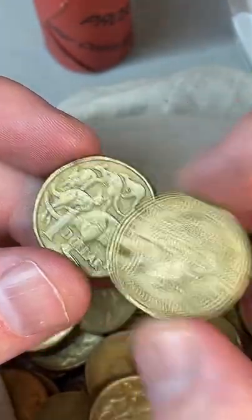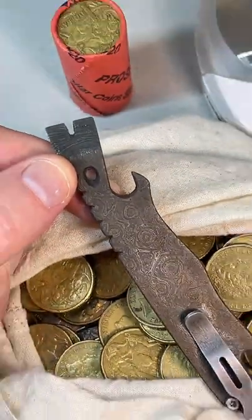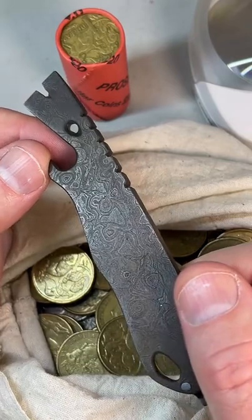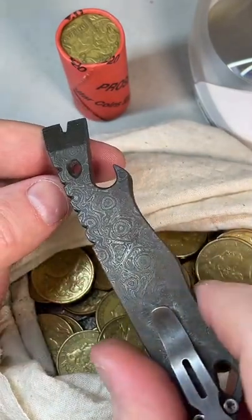The tool to open the rolls is right here on my desk — it's a Damascus steel coin roll opener. My brother made it for me. It's got a cool pattern through the metal — pretty expensive metal — but yeah, that's what I use to open the coin rolls.